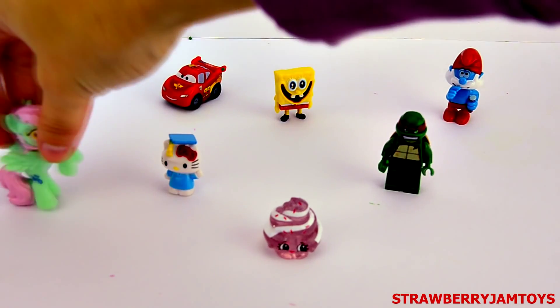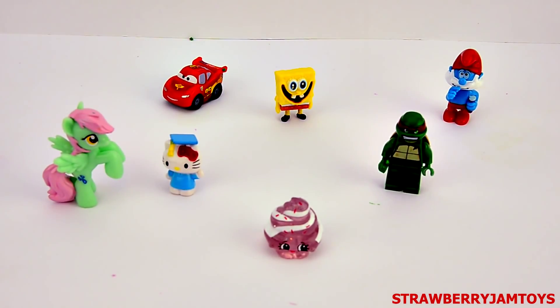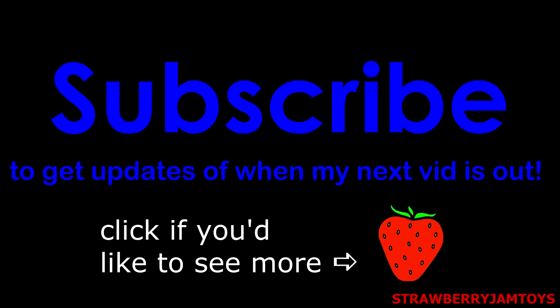Thanks for watching guys. Don't forget to like, subscribe and write a comment if you enjoyed today's video. See ya!